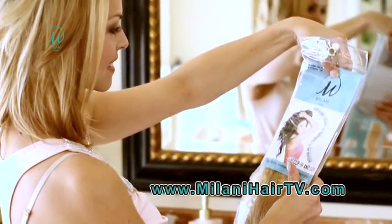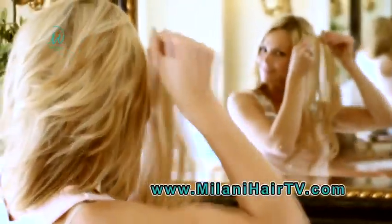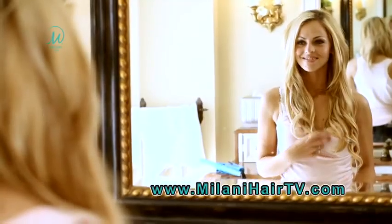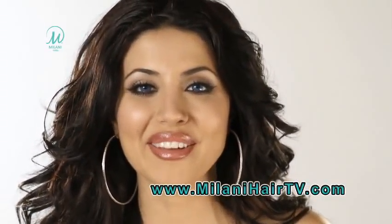Using the Milani Hair system is simple. First, choose from one of our 10 vibrant colors. Next, part your hair and gently tease the base to create a platform. Then simply begin clipping in the pieces one by one into the parted area and release your own hair over it and cover. And that's it. You're done. Now get ready to enjoy all the compliments.